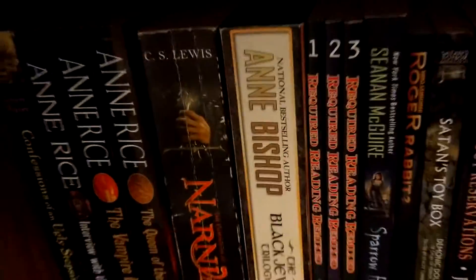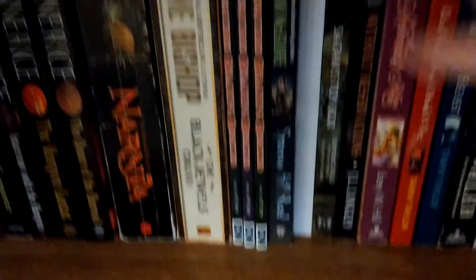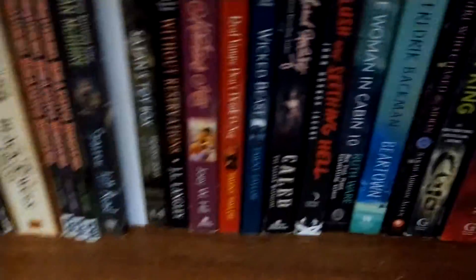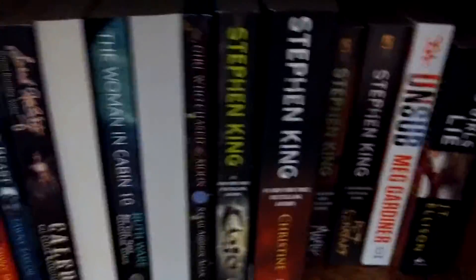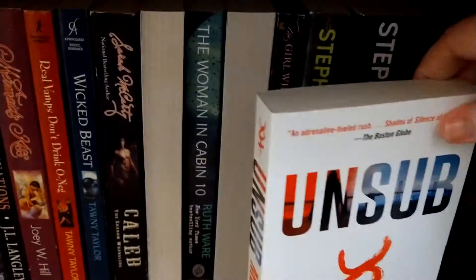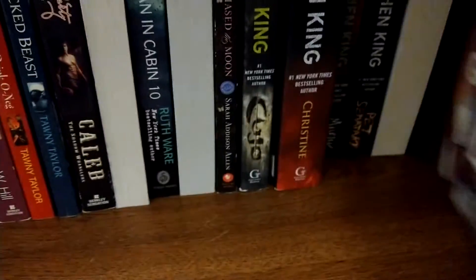Now we're moving to the next shelf. Turn around: Who Censored Roger Rabbit — that is the book that Who Framed Roger Rabbit is based on. And then A Lush and Seed in Hell, which is two novellas put together. And then we have Bear Town, and then Unsub, which I got from Dollar General, and Good Girls Lie, which I believe I got at Walmart.